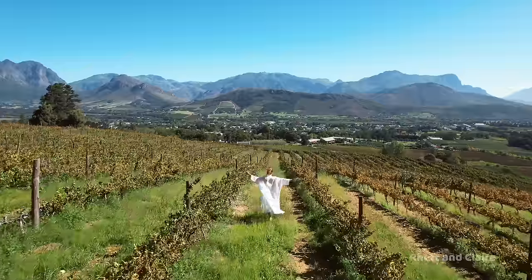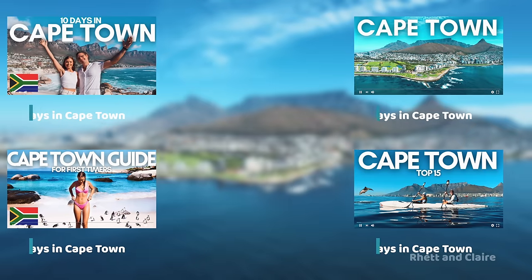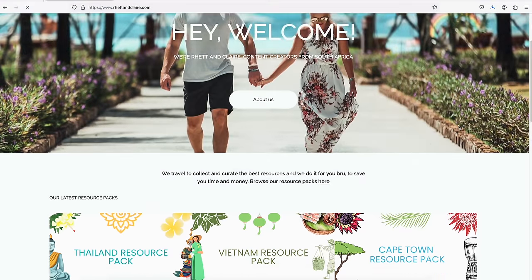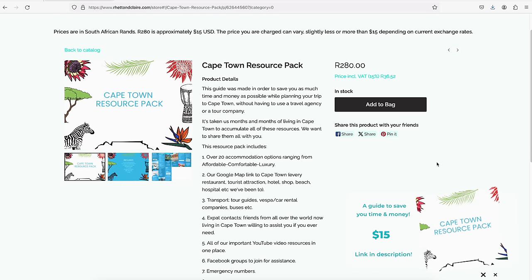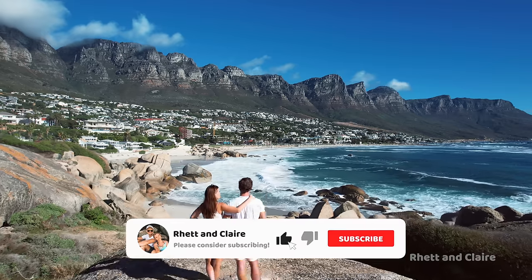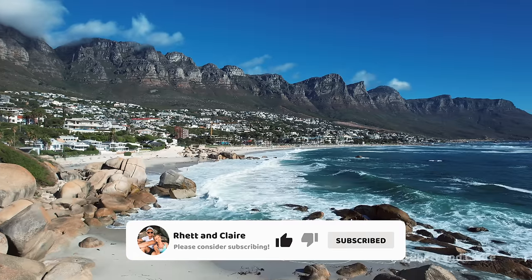And that's it — we've covered all the places we think you should consider when planning a trip to Cape Town. Watch all of our other Cape Town videos for amazing things to do and how to plan the perfect trip to the Mother City. Grab our resource pack available on our website, which has links to multiple accommodations, our favorite cafes and restaurants, and so much more. If you found this helpful, we'd appreciate a like — it really helps more people discover the video. We'll see you guys in the next one!